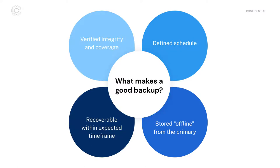We're going to talk about the difference between online, offline, and on-site, off-site storage. The key takeaway is that a backup should be stored offline from the primary system. And last but not least, your backups should be recoverable within an organization-defined expected time frame. If you need to be back up and running within an hour of an incident knocking out your primary system, your backup strategy needs to support that recovery objective.